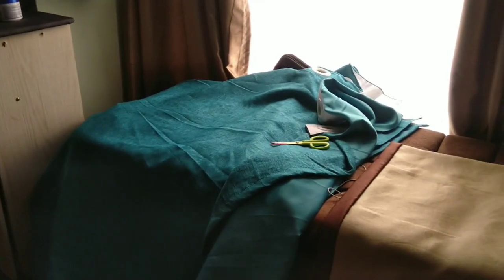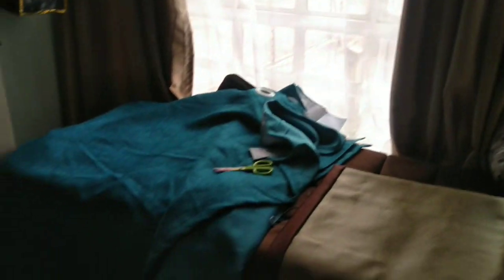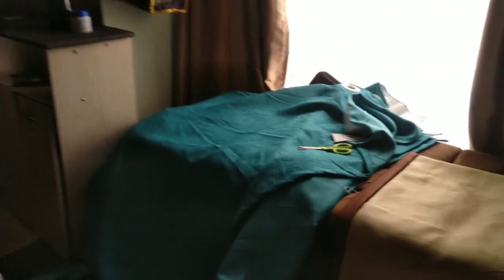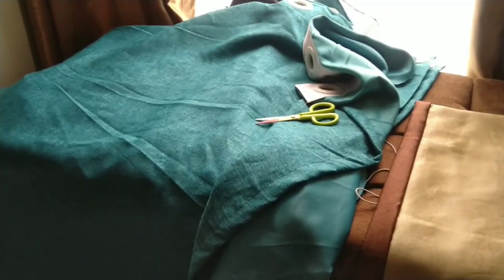I know originally I said the curtains would remain as is, but after putting up the wallpaper, I felt like I might need a little pop of color. So I decided to do teal curtains paired with the gold — let's see how it turns out.